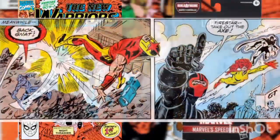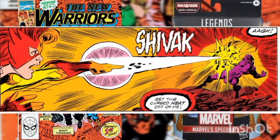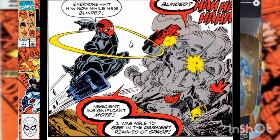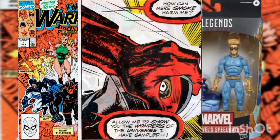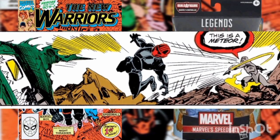Namorita is joined by Night Thrasher, Marvel Boy, Nova, and Firestar in the battle against Terrax. When Nova tries to strike Terrax, he's batted away like a senseless fly. Firestar strikes, creating a diversion which allows Namorita to land a sucker punch against Terrax. Trying to keep him off guard, Night Thrasher jumps in with a smoke bomb to blind Terrax, but as Terrax states, he can see in the deepest darkest regions of space, so smoke did little against him.